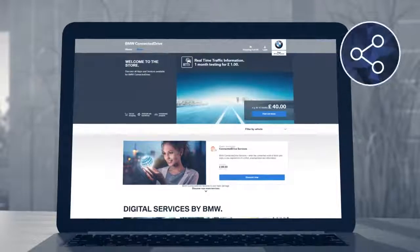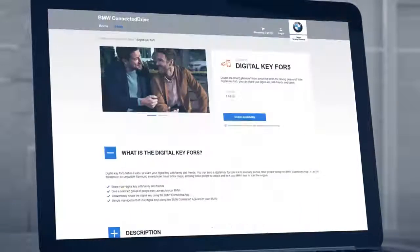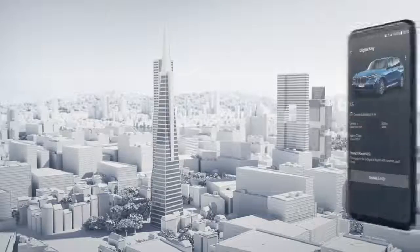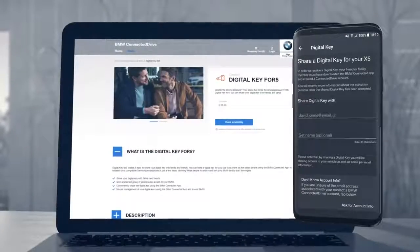The digital key comes in especially handy when you want to share your car with friends or family. For this purpose, select Digital Key for Five in the ConnectedDrive Store to create five additional keys that you can share. The recipient only needs the BMW Connected App and a ConnectedDrive account on a compatible smartphone. Just enter the recipient's username and it's on.